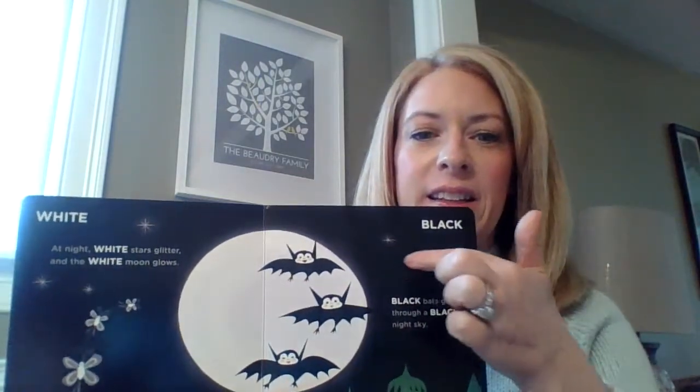Our next color — see the color of the sky and the bats? It's black. Black bats glide in a black night sky.